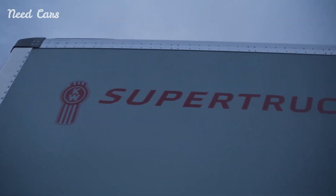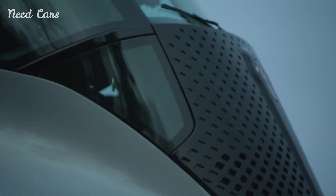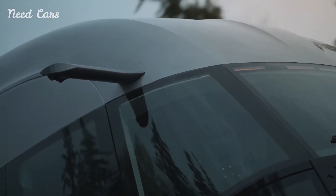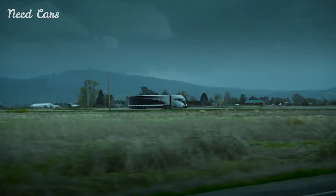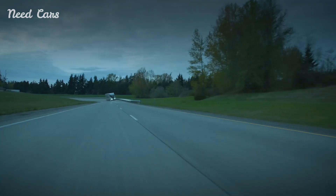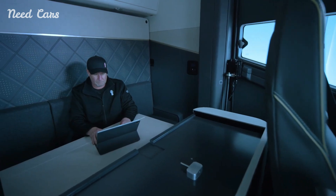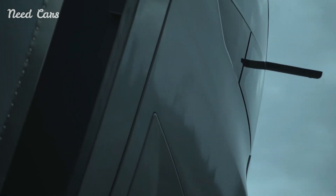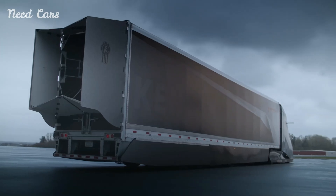As more companies adopt such technologies, the cumulative impact on the industry could be substantial, leading to a significant reduction in the overall carbon footprint of freight transportation. Kenworth's SuperTruck2 is a testament to what is possible when innovation meets sustainability. By focusing on aerodynamic efficiency, hybrid power, advanced technology, and driver comfort, Kenworth has created a truck that is not only more efficient but also more enjoyable to drive. As the trucking industry continues to evolve, the SuperTruck2 sets a new benchmark for what can be achieved, paving the way for a future where efficiency and environmental responsibility go hand in hand.